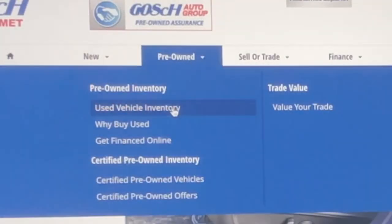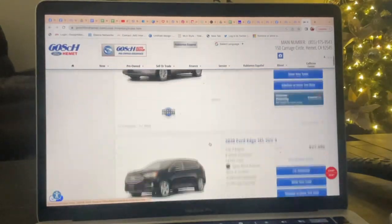What about pre-owned vehicles? You can also go to our website and check out our pre-owned vehicle selection.